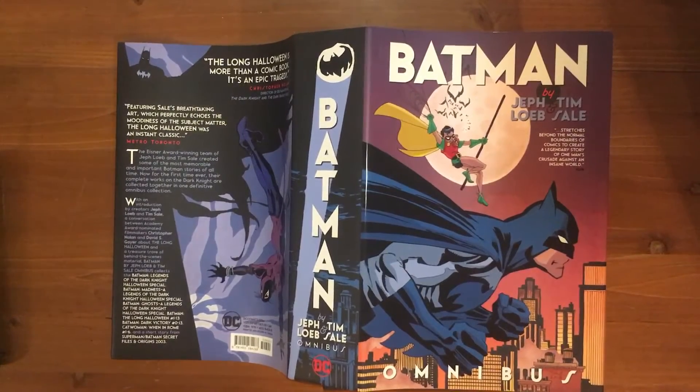Hey guys, welcome to another under five minute review. Today we're doing Batman by Jeff Loeb and Tim Sale.